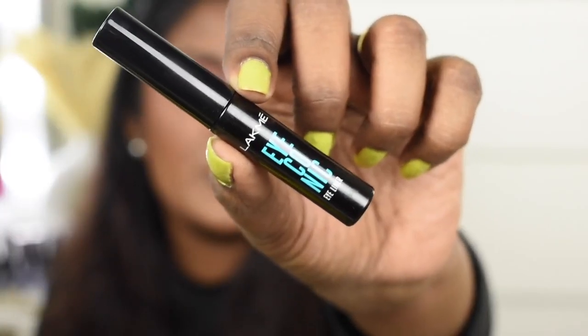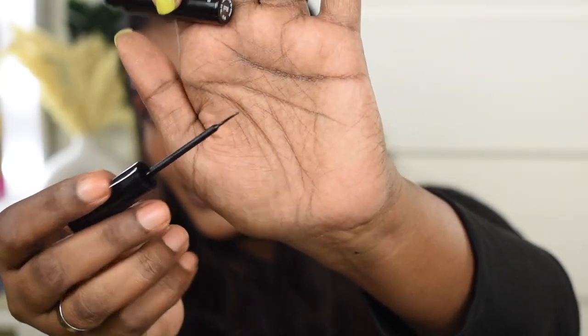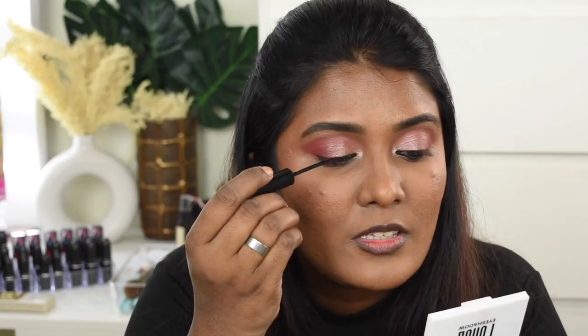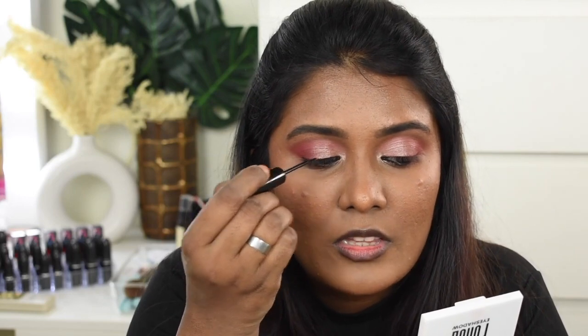For eyeliner I'm going to use the Lacmi Iconic Eyeliner. I really love the way this eyeliner works — it has a very thin tip and is very flexible so you can draw very thin lines. The Maybelline Colossal Eyeliner also has a very thin, flexible tip for fine lines. Now I'm going to draw a very thin line near my lash line.